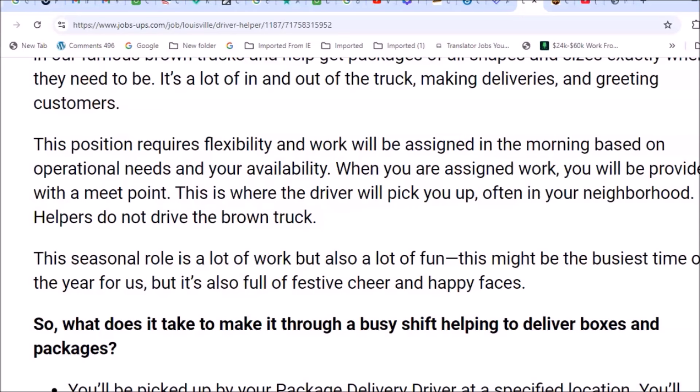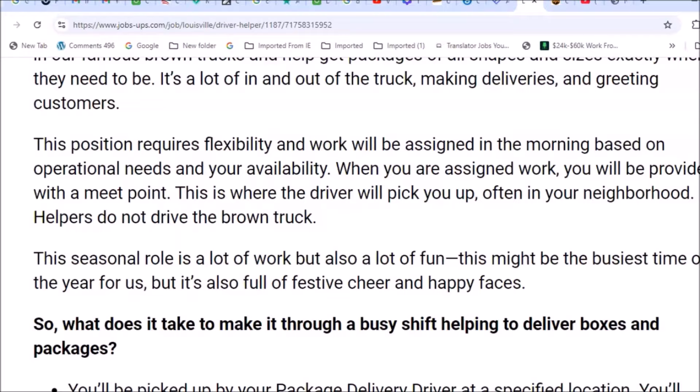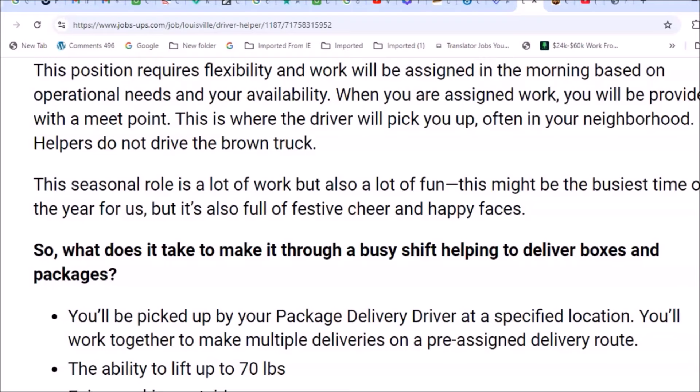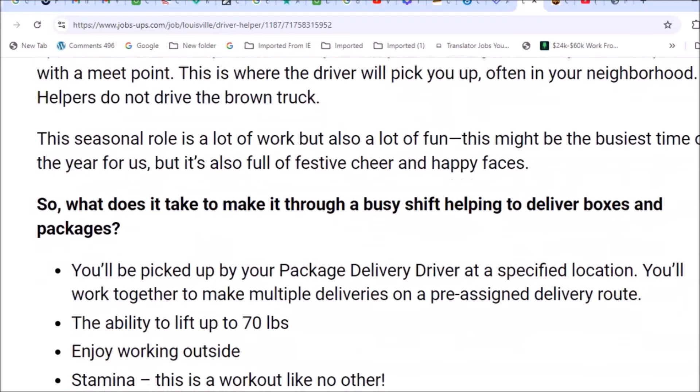This position requires flexibility, and work will be assigned in the morning based on operational needs and your availability. You'll be provided with a meet point where the driver will pick you up, often in your neighborhood. Helpers do not drive the brown truck — there is no driving involved at all. It's a seasonal role that's a lot of work but also a lot of fun.